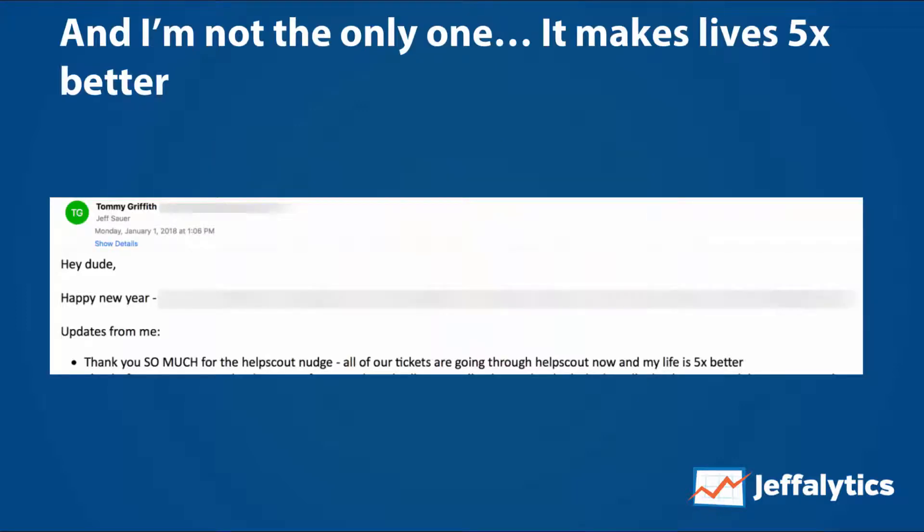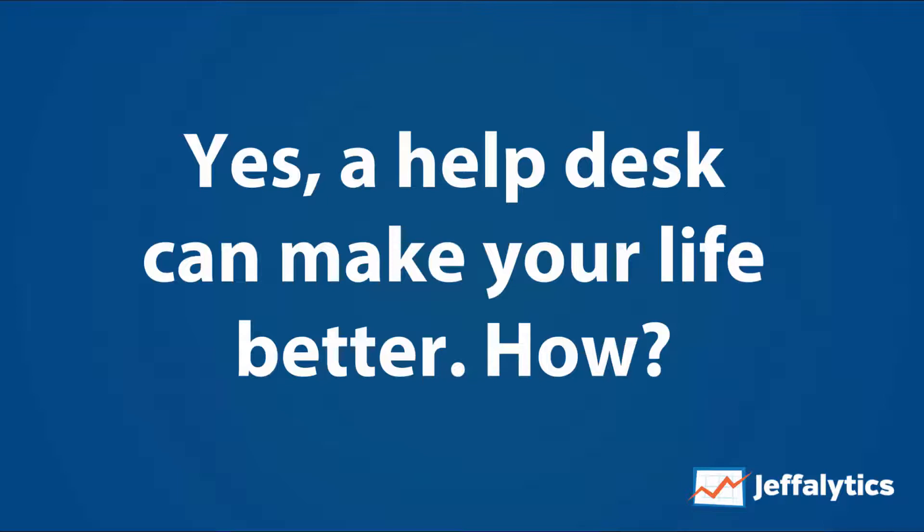And I'm not the only one. Here's an email that I got from one of my good friends, Tommy Griffith, on January 1st. He said, hey, thank you so much for telling me about Help Scout. Everything is going through Help Scout now and it's made his life 5x better. So yes, a help desk can make your life better.